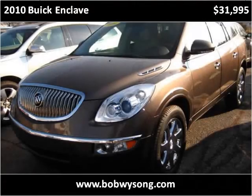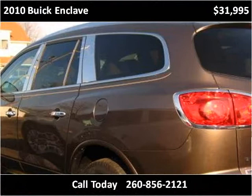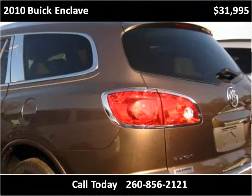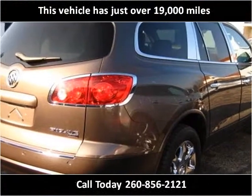This 2010 Buick Enclave is available from Bob Weissong Auto Sales & Service. This vehicle has just over 19,000 miles.